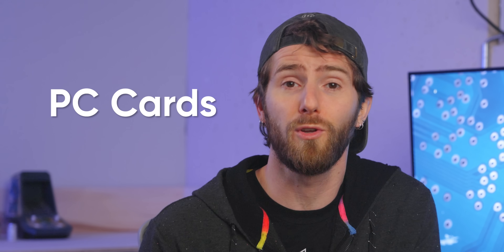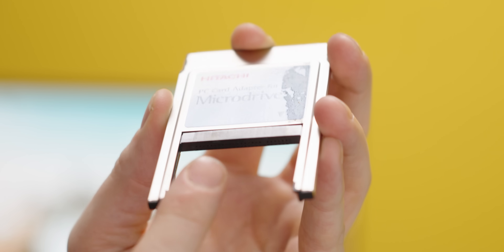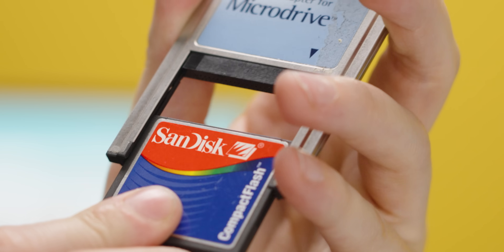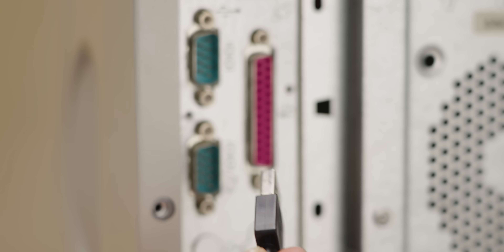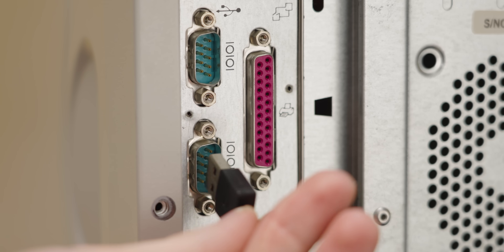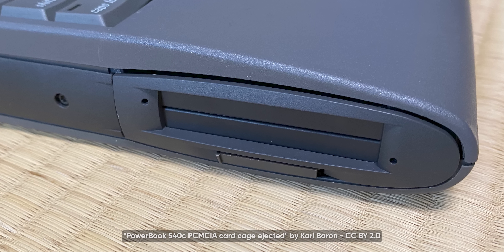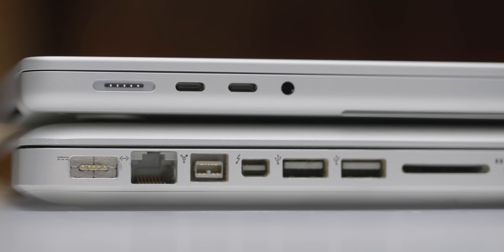PCMCIA cards — or PC cards, as they'd eventually be renamed because no one could remember what the acronym stood for — were typically used to add additional IO to a laptop, but realistically they could be used for pretty much anything, including storage. By designing the compact flash card to be pin-compatible with PCMCIA and bundling an inexpensive adapter sled in the box, SanDisk ensured that pretty much anyone with a laptop could read their card format. Even Apple PowerBooks of the era included PCMCIA slots — Apple's allergy to expansion evidently hadn't developed yet.